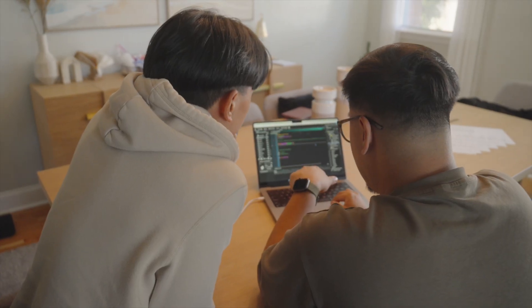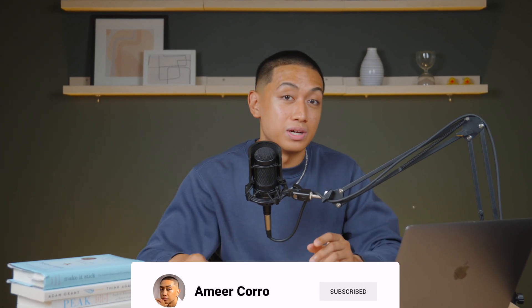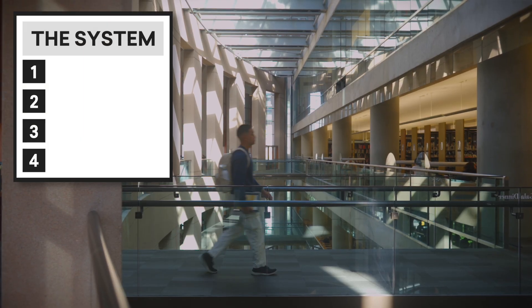Now let's bring this all together and build our system. If you've made it this far into the video, you're clearly someone who loves learning — and that's exactly the community I'm building here. So if you're a sovereign learner too, hit subscribe. It's free, takes a second, and helps you get more videos that you'll enjoy. Now onto our four-step system.